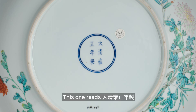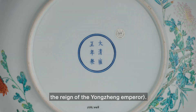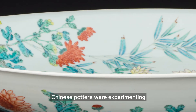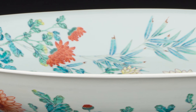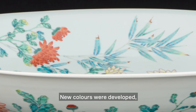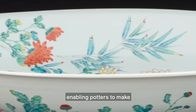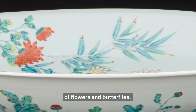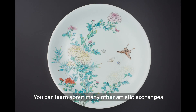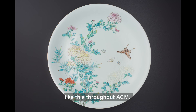This one reads: 大清雍正年製 — Made in the Qing Dynasty during the reign of the Yongzheng Emperor. At that time, Chinese potters were experimenting with new ingredients and colors, learning from European glass and metal decorating techniques. New colors were developed, enabling potters to make more realistic-looking images of flowers, butterflies, and other decorations on porcelain objects. You can learn about many other artistic exchanges like this throughout ACM.